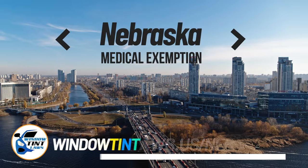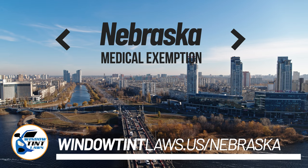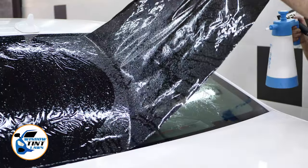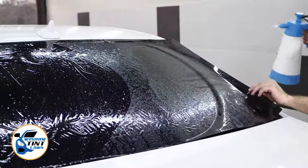Nebraska has established window tinting regulations to enhance road safety. However, individuals with specific health conditions may find these regulations limiting. A medical exemption permits the legal use of darker window tints, and we're here to guide you through obtaining this exemption.